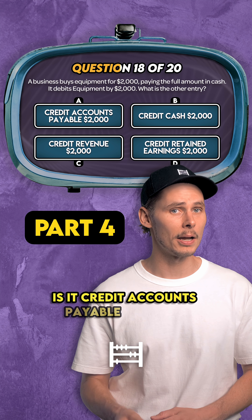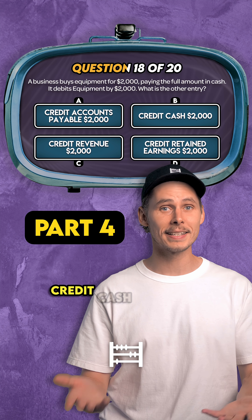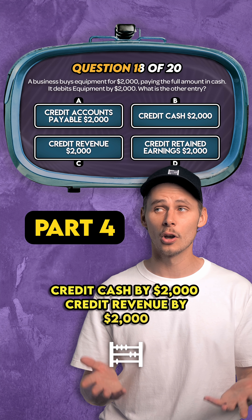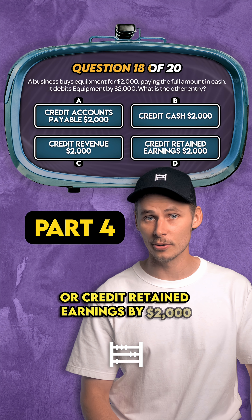Is it credit accounts payable by $2,000? Credit cash by $2,000? Credit revenue by $2,000? Or credit retained earnings by $2,000?